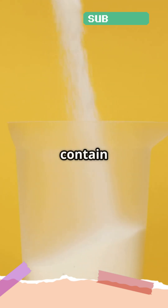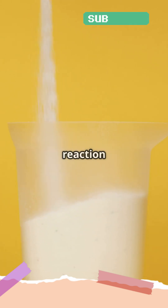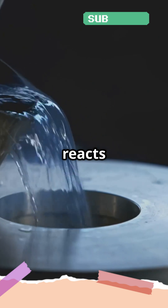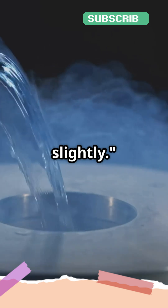Let me explain. Detergents often contain compounds like sodium carbonate or sodium percarbonate. When these dissolve in water, they undergo a chemical reaction that releases energy in the form of heat. For example, sodium carbonate, also known as washing soda, reacts with water molecules. The energy released during this reaction increases the water's temperature slightly.